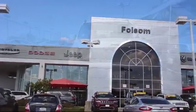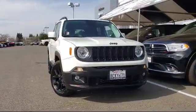Welcome to Folsom Lake Dodge, and here's a look at another one of our great vehicles from our inventory.